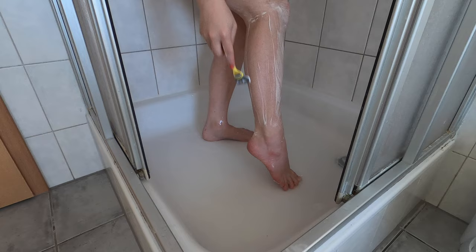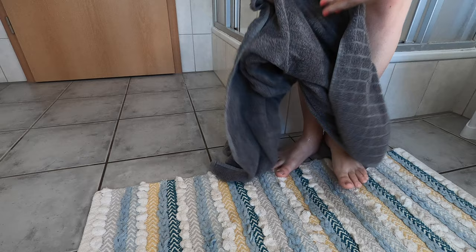After shaving, I rinse off and of course pat myself dry with a towel.